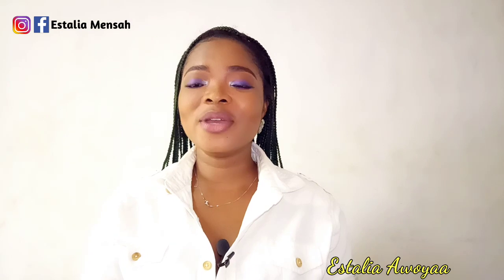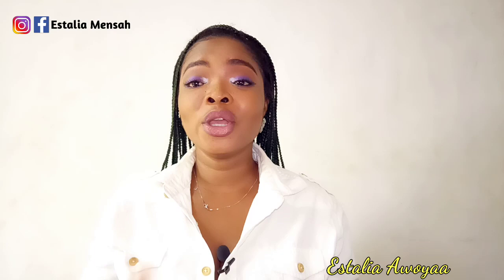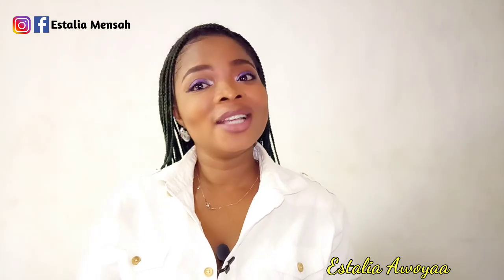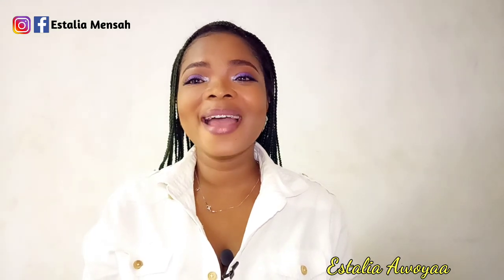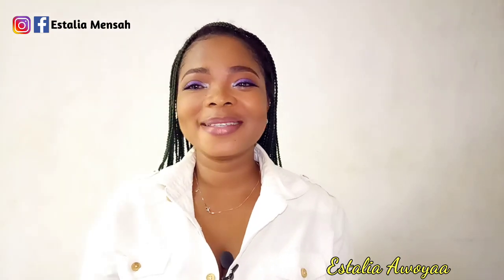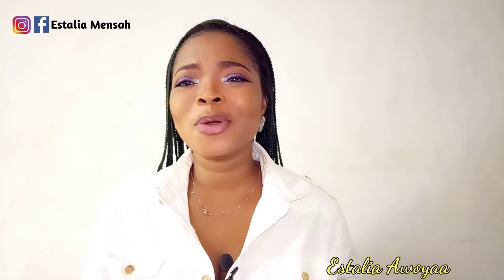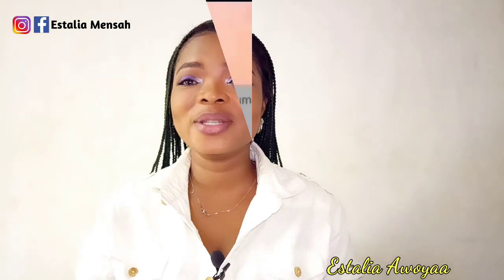If you're new here, my name is Estalia — you can see it on the channel name. If you like what you've seen, hit the subscribe button and notification bell so you get notified whenever I upload. Please share, like, and comment — it might help someone out there. If you're an old subscriber, thank you so much for your support. Without you guys I'm nobody on YouTube. Thank you, God bless you. Let's get right into the video.